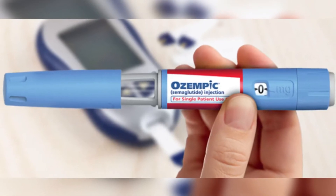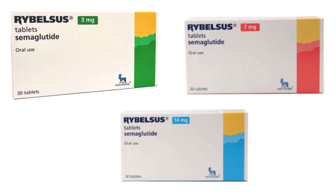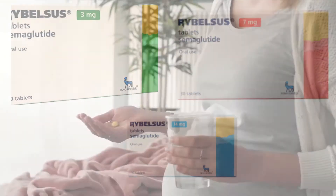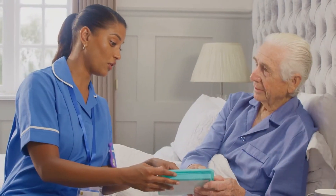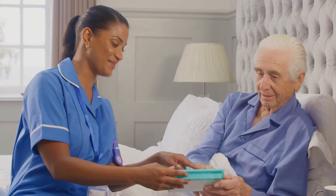Rybelsus Tablets also contain semaglutide and are available in 3, 7, and 14 mg dosage forms. Rybelsus tablets are taken daily 30 minutes before breakfast. They are used in patients with diabetes who cannot tolerate the side effects of Ozempic, as these tablets have less severe side effects than the injection.